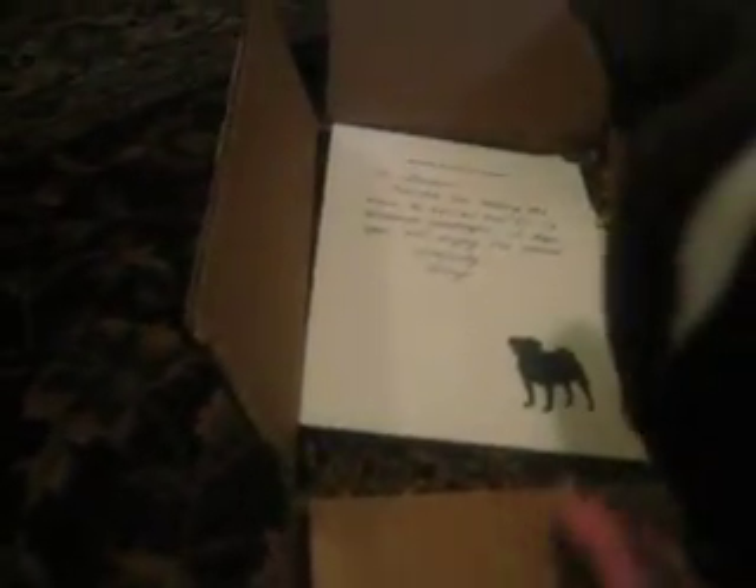We got a package today from a company called Fur Ivy, and what they do is they send surprise packages to your dog every month for a fee. They asked if we would like to receive one of these boxes so that we could see what it's all about and post a little bit of a review for you at Doggies and Stuff.